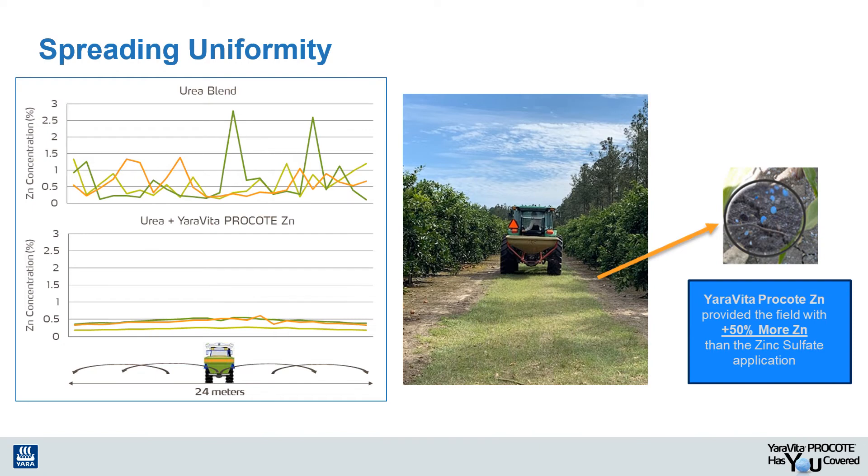Spreading uniformity is also very important to keep in mind when applying a dry blend. Because the majority of citrus and vegetable blends contain so many different inputs, micronutrients have a very limited chance to cover the root zone with enough feeding sites to be efficient. Utilizing a micronutrient coating like Yarra Vida Pro Coat will cover each granule of the mix with micronutrients so that the tree roots have a much better chance of finding those feeding sites.